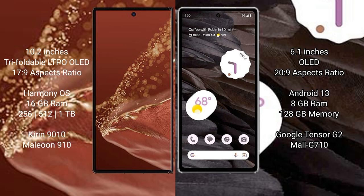The Huawei Mate XT Ultimate runs on the HarmonyOS operating system. The Google Pixel 7a runs on the Android 13 operating system.